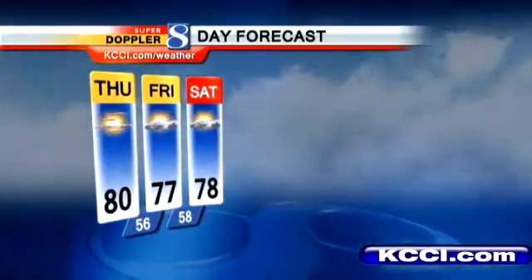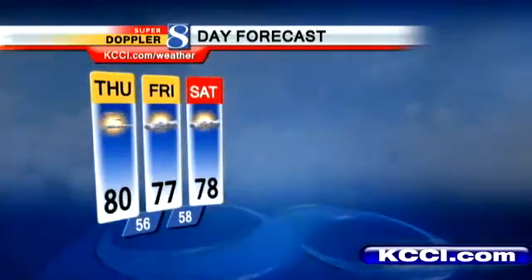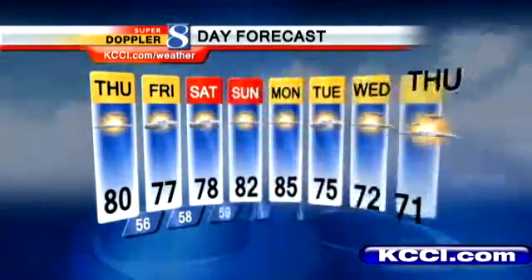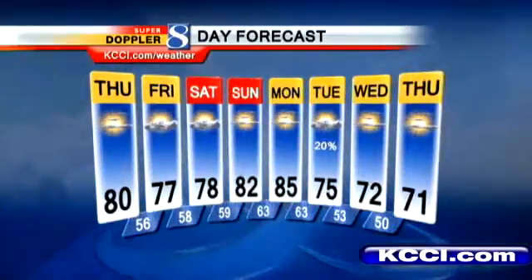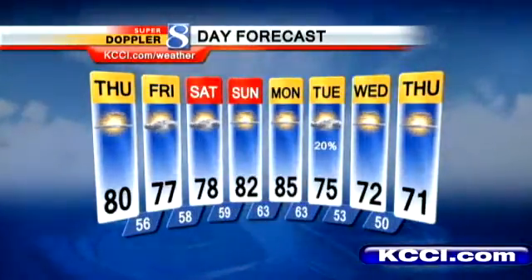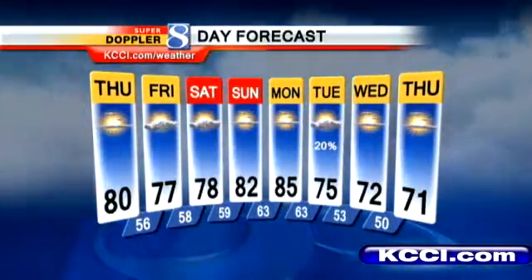Saturday we're at about 78 degrees, and if you're heading up to Ames we are looking for a dry day there — kickoff temperature about 73 degrees. Sunday 82, and if you're kind of missing summer, Monday is 85 — I think that's going to be the closest we get to that. Then the fall-like temperatures come right back for Tuesday, Wednesday, and Thursday, back down to 50s overnight and low 70s with sunshine. That's pretty cool air — but it sounds good!